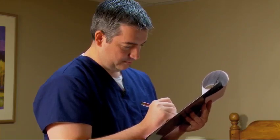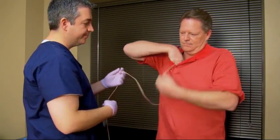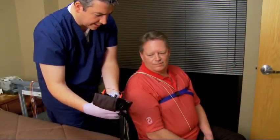Once a patient arrives for their sleep study here at Hammett Sleep Disorder Center, we have them go through the registration process, where they sit and talk with the technician and we answer any questions at that time. We then go through our paperwork, explain the process to them, explain the wires and things that we'll be hooking up to them, what they monitor and why we need that information.